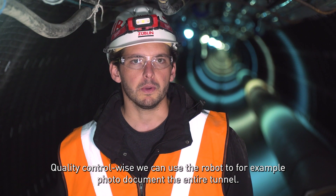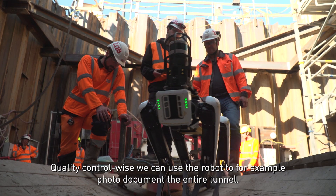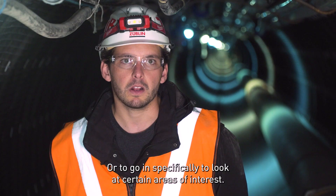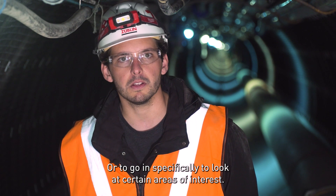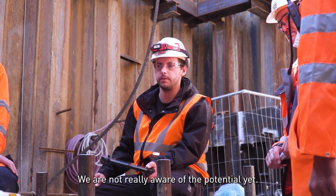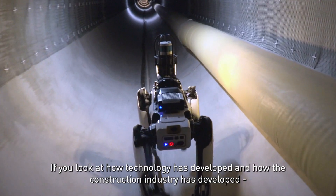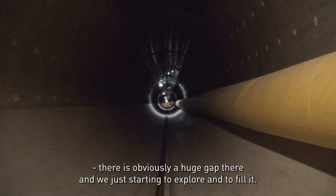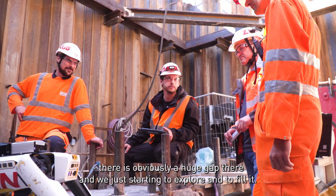Quality control wise, we could use the robot to, for example, photo document the entire tunnel or to go in specifically to look at certain areas of interest. We're not really aware of all the potentials yet. If you look at how technology has developed and how the construction industry has developed, there's obviously a huge gap there and we're just starting to explore it and to fill it.